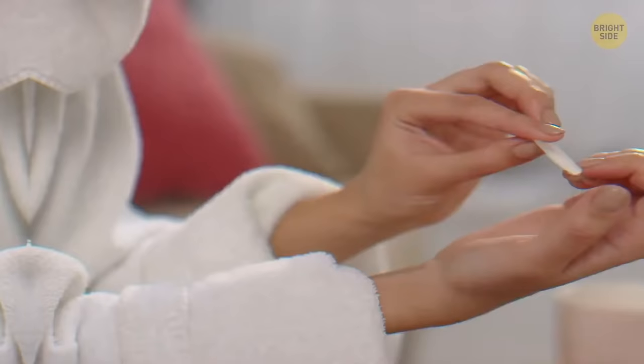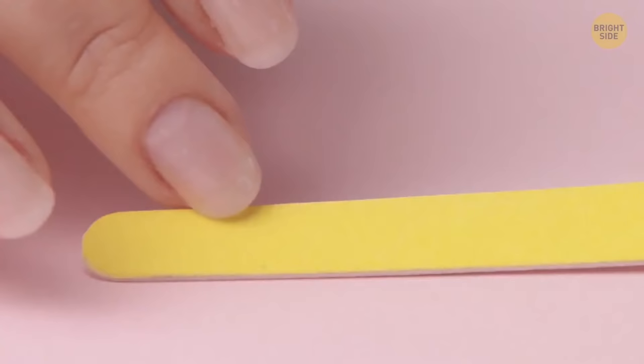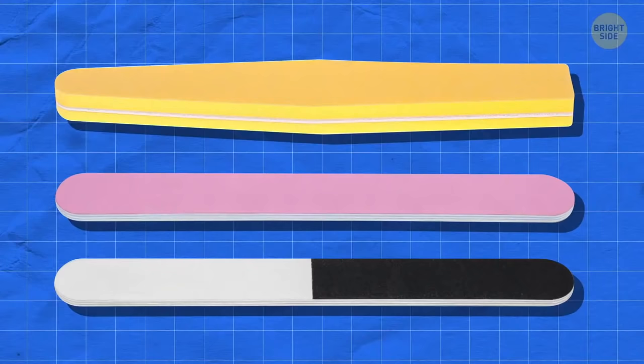Your nail file is that thick for a reason — there's a whole bunch of nail files under the surface one. You can peel your old layer off to reveal a completely new one underneath.